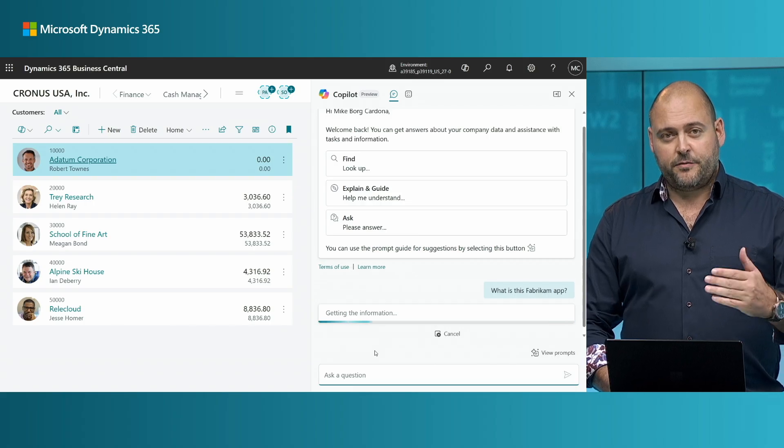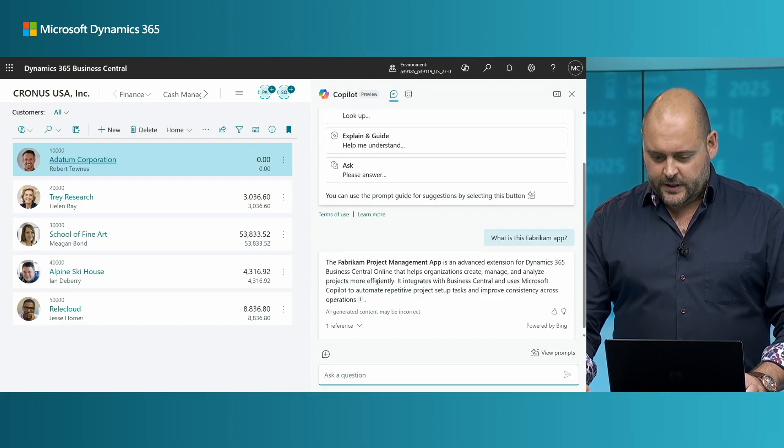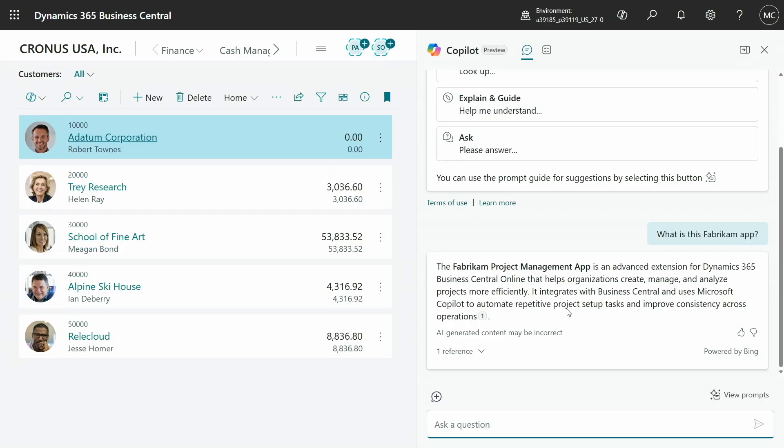Copilot is looking for an answer, and it comes back with a short message saying this is the Fabricam project management app. It's an advanced extension for Business Central, uses Copilot, automates repetitive project setup tasks, and so on. That's really good news, because that's just what I was looking for.